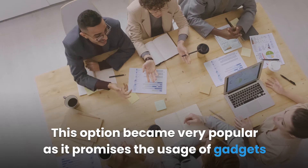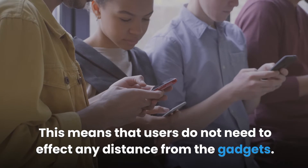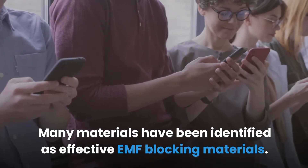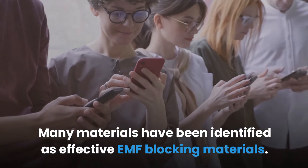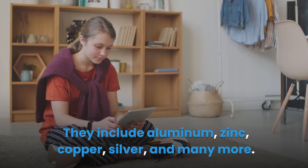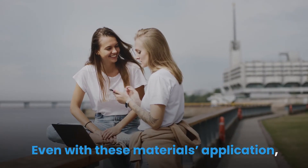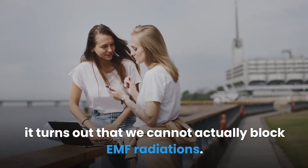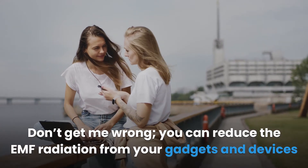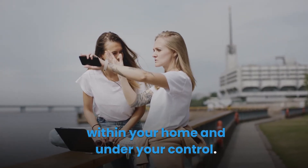Thus, the idea of blocking EMF radiations came to the fore. This option became very popular as it promises the usage of gadgets alongside protection from EMF radiations, meaning users do not need to maintain any distance from their gadgets. Many materials have been identified as effective EMF blocking materials, including aluminum, zinc, copper, silver, and many more. However, it turns out that we cannot actually fully block EMF radiations — we can only reduce the EMF radiation from gadgets and devices within your home and under your control.